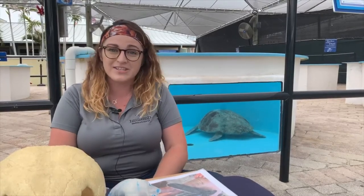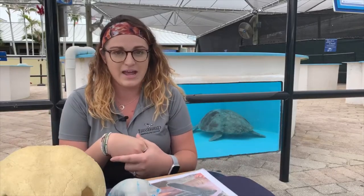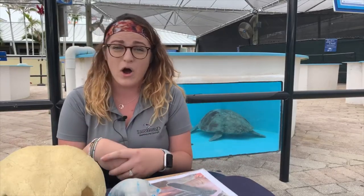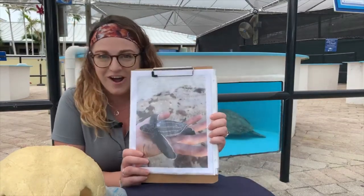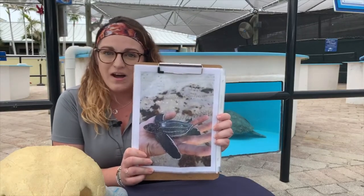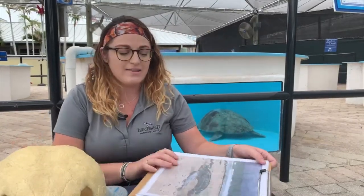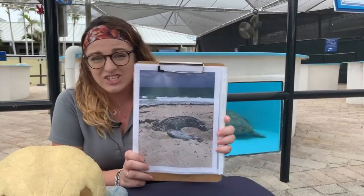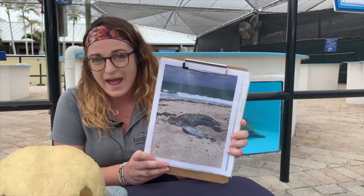Leatherbacks not only swim in our oceans but also nest on our beaches here in South Florida. The leatherback sea turtle is the largest of all sea turtle species. They start off pretty small when they hatch, but once they grow they can be anywhere from four to eight feet in shell length and weigh anywhere from 700 to 1,500 pounds.